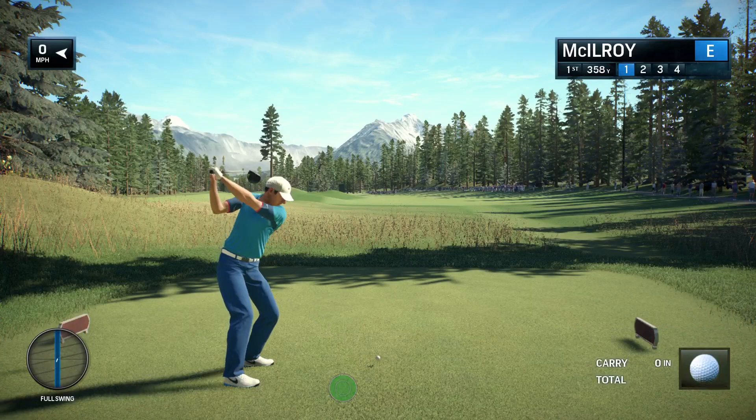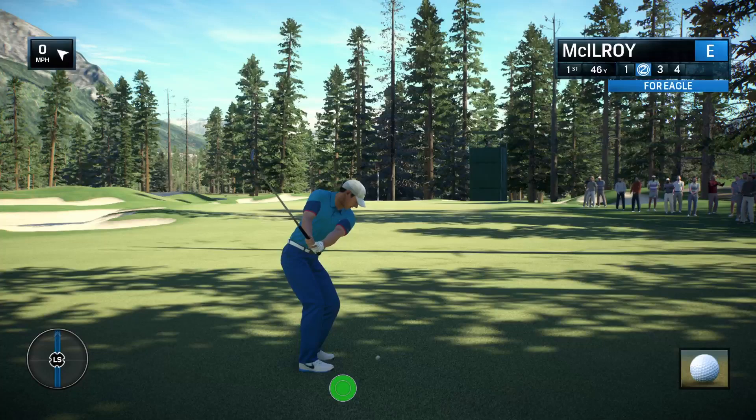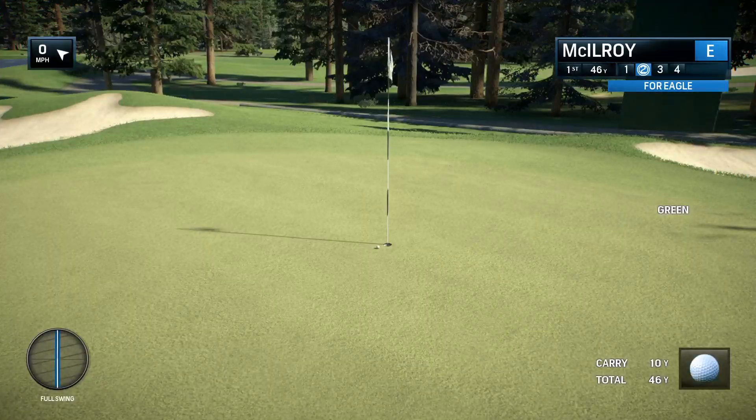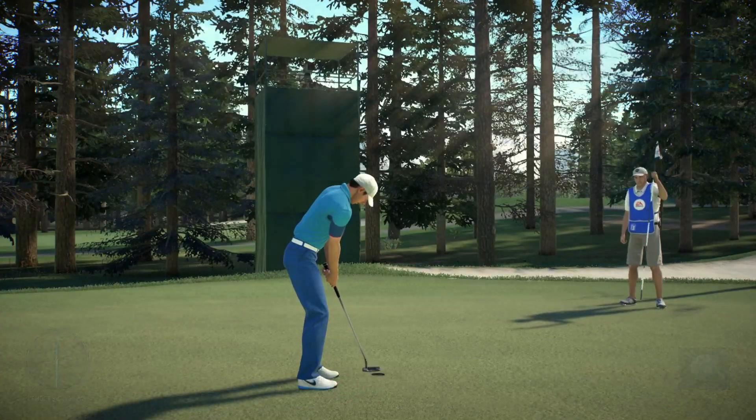Years ago, I played an exhibition match in Calgary with Hale Irwin, which isn't that far away from where we are today. And just the vistas, the magnificent pines, the Douglas firs, the white spruce, the aspens — it's all there in front of you. This is an idyllic tour club.